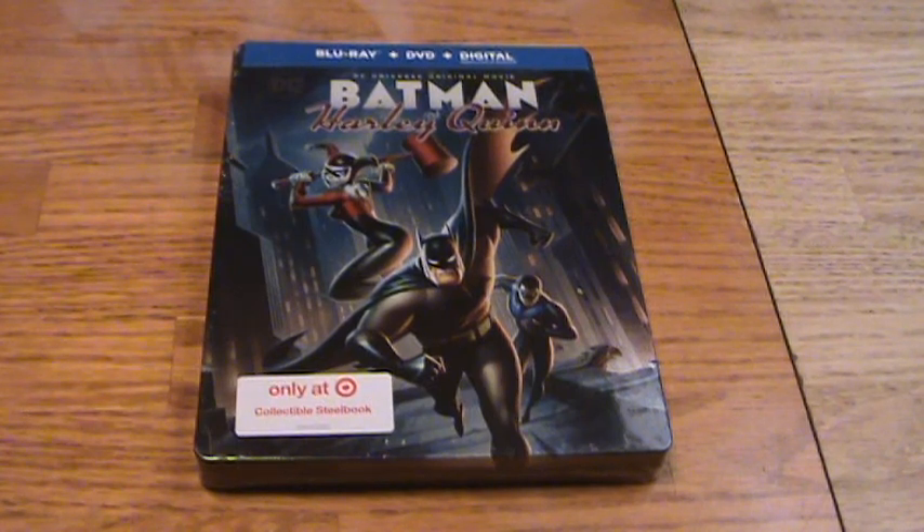Hey guys, we're unboxing the Target exclusive Batman and Harley Quinn Blu-ray Steelbook. This came out a few weeks ago, but I haven't gotten around to unboxing it until now. I still haven't seen the movie, so let me know how it is if you've seen it, but let's unbox this guy.